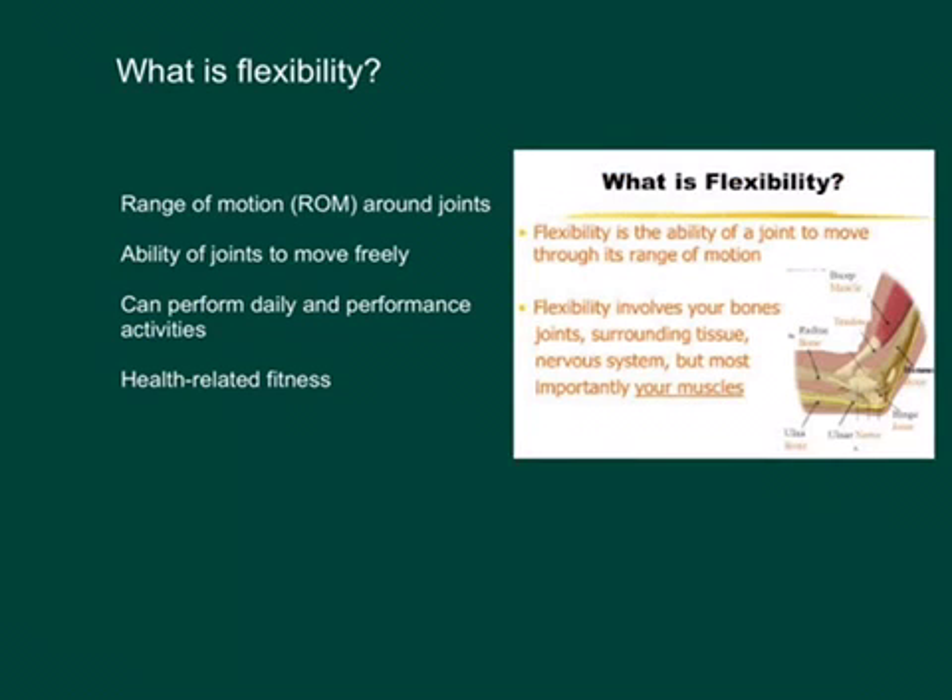What is flexibility? Flexibility focuses on the joints in our body, and it's the ability of a joint — the range of motion around that joint. When we look at a joint, there's bones, tissue, muscle tissue, tendons, nerves — all these things work together for our flexibility.